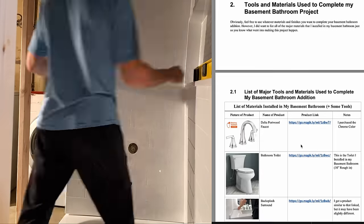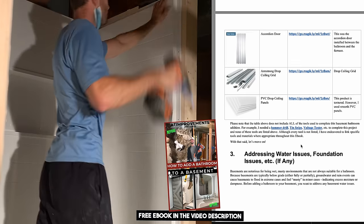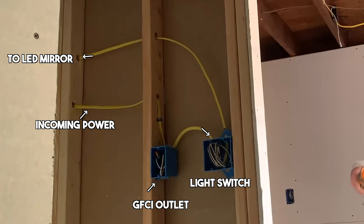As I install the rest of the shower surround, my free ebook down below has every material I installed listed so you can reference it later. For the electrical in this basement bathroom I had a dedicated 20-amp circuit added specifically for the bathroom. To summarize: we have the incoming power feed going to a GFCI outlet, which is going to protect the light switch and the downstream fixtures we'll install later.